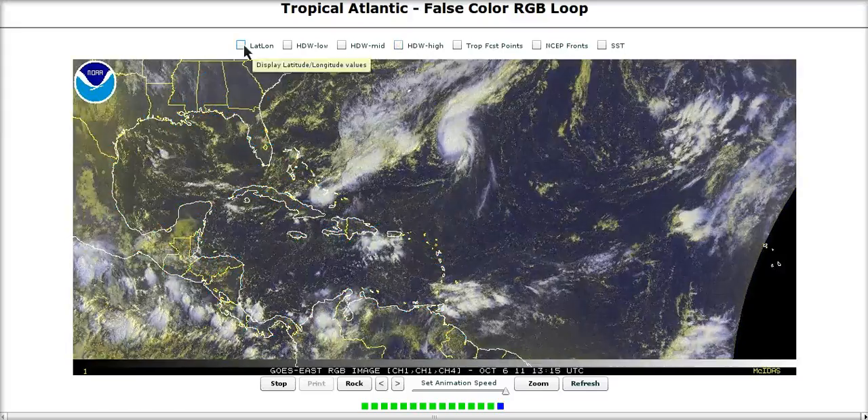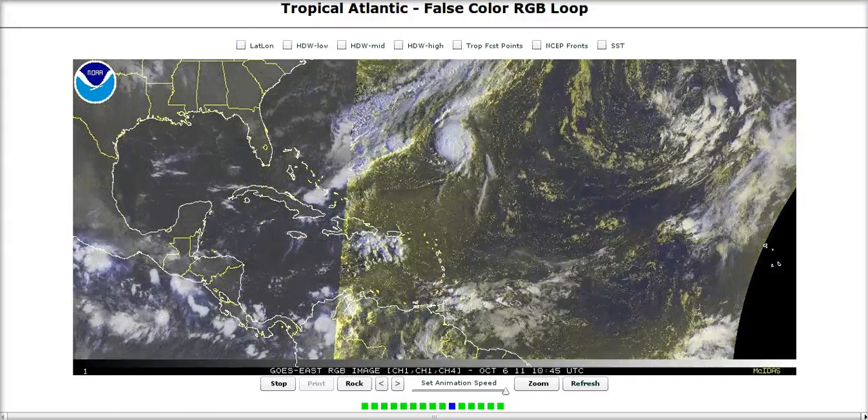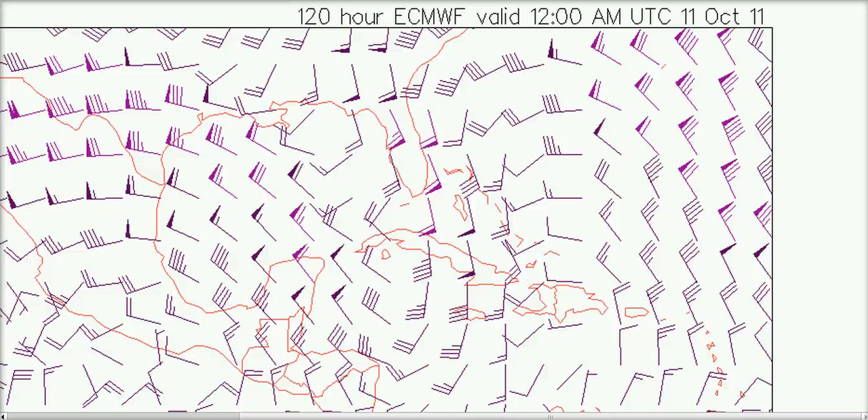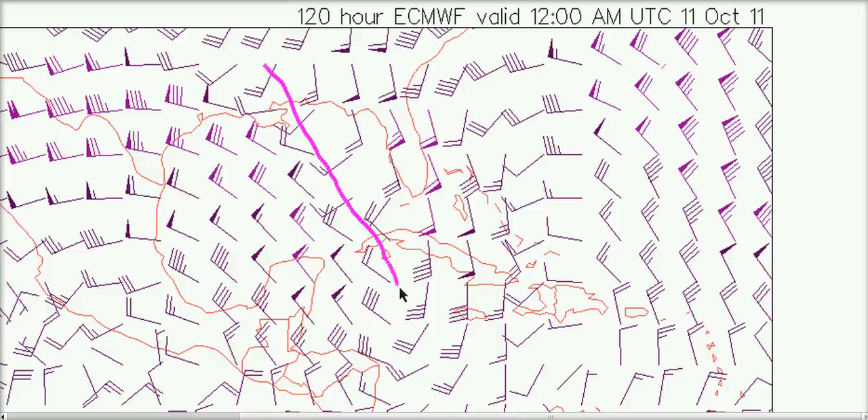This is going to be a shorter video — I'm just going to show the European and the GFS today. We're going to play this game again: we're going to look at the upper level winds at 200 millibars at day five and guess where the surface low is going to be. You can see the upper level flow — we have a big jet stream that curves down and back up, with a very sharp trough axis over the eastern Gulf of Mexico, sharper than yesterday's runs.